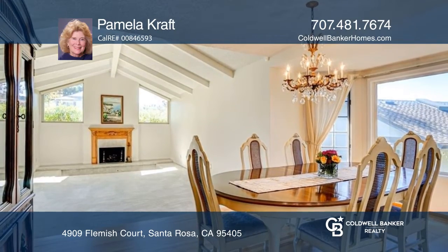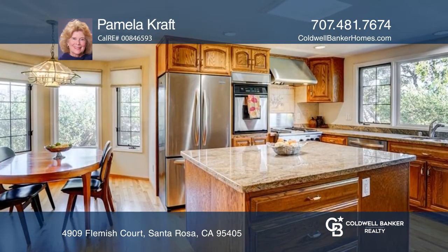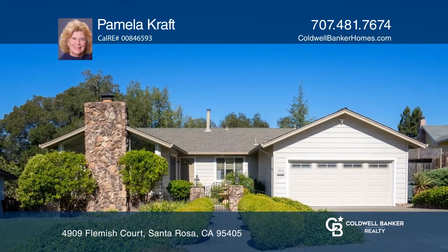There's a chef's kitchen with stainless steel appliances and slab granite counters. To see how you can turn this house into a home, call Pamela Craft.